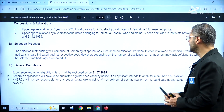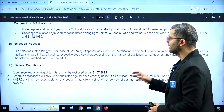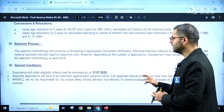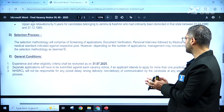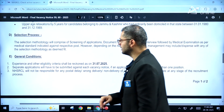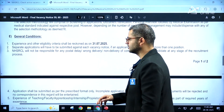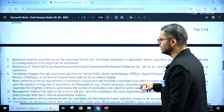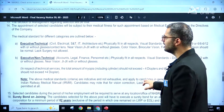The selection process will comprise screening of applications, document verification, and a personal interview, followed by a medical examination as per the medical standards indicated by the company. However, depending on the number of applications, management may include or dispense with another selection methodology at their discretion.